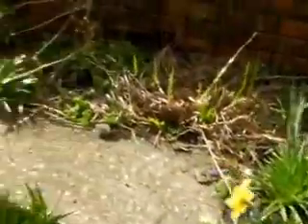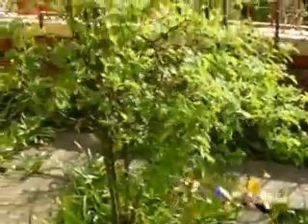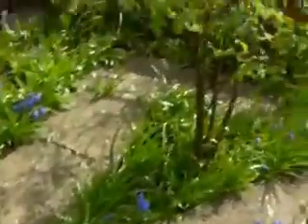Out front, the daffs are sort of dying but the blue things are back. The roses - well, I don't look after them enough, but they look all right. And there's plenty of - the technical term is weeds - which I'll pull up and stick in Derrick.